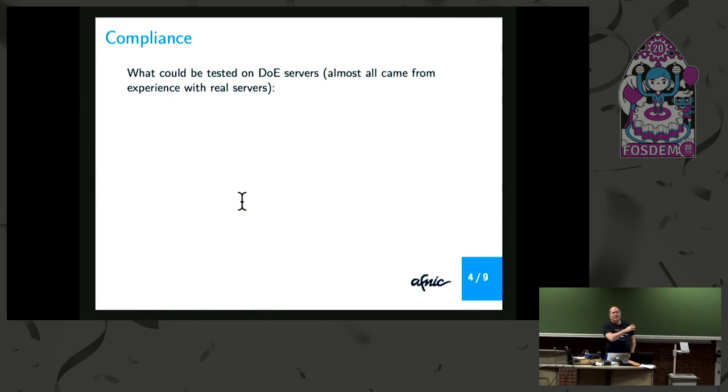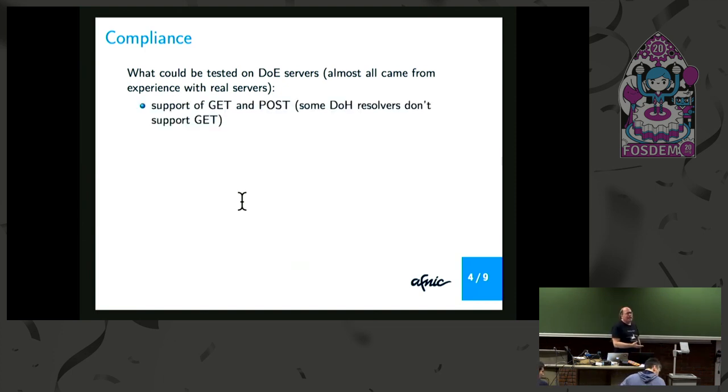When you want to have some specific characteristics such as IPv6 support, for instance, it has to be done by hand, which is not good for the quality of the directories. So for the compliance tests, I played with a lot of DoE resolvers using different tools to test if they work or not. Most of the tests I'm going to enumerate come from a real problem with one of the resolvers. For instance, the RFC says that a DoH resolver has to accept both GET and POST methods, but I saw DoH resolvers with only support for POST.